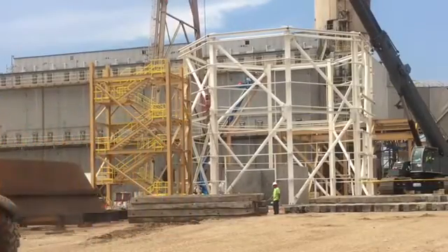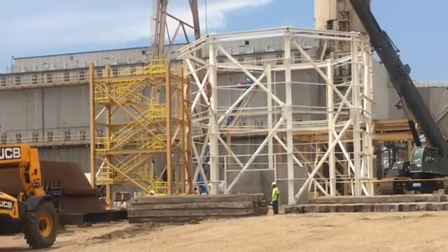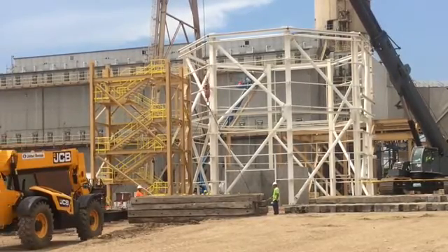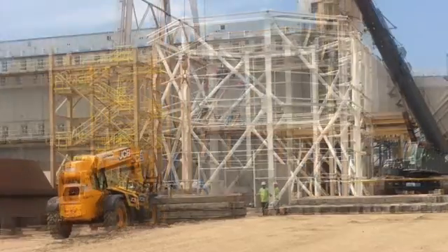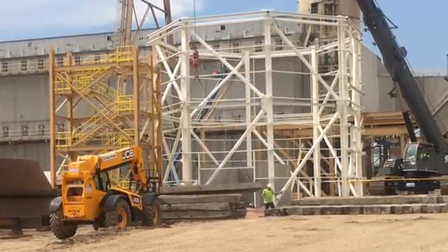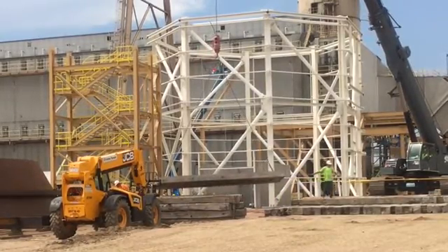Earlier this year, construction began placing foundations for the scrubber. Just last week we began setting structural steel, which is the white structural components that are being erected in the background. The white structural steel foundation will house the scrubber, which will stand, when completed, roughly 100 feet into the air.